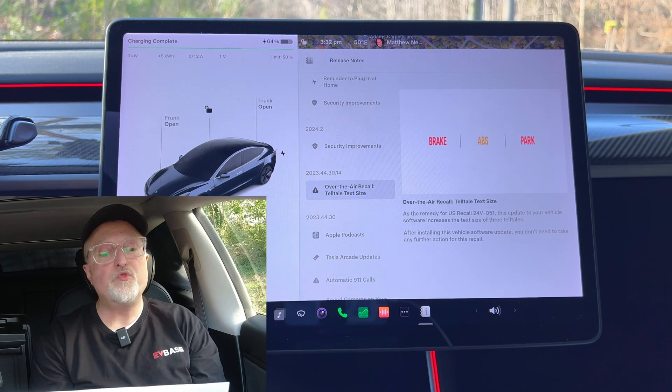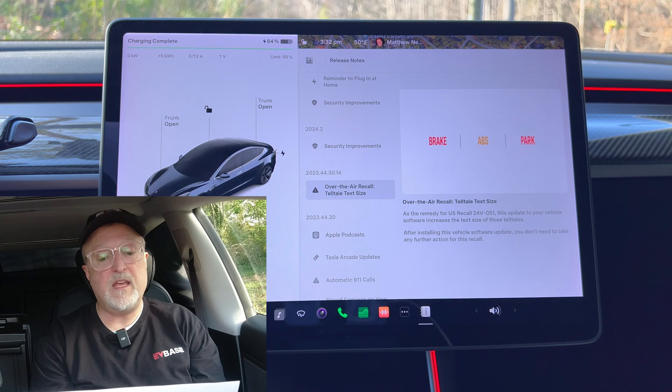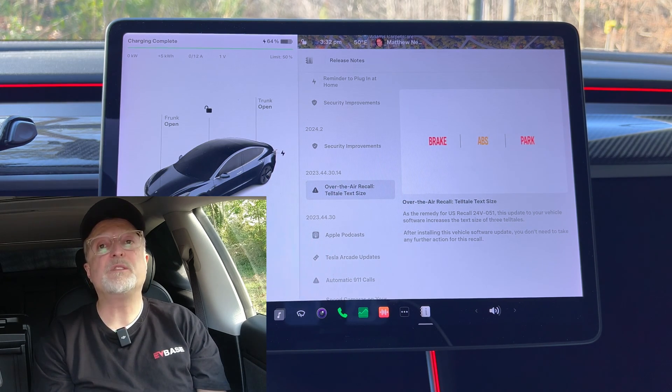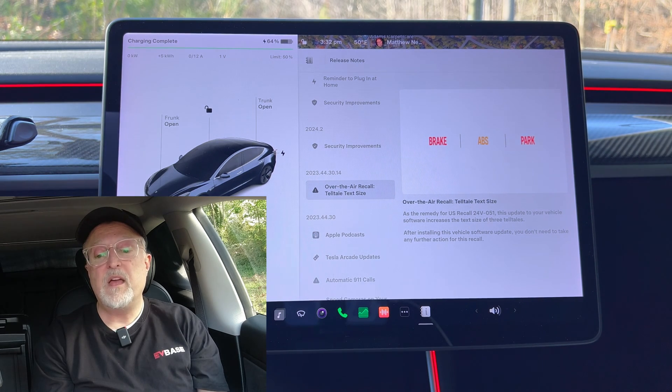Next we have ultra wideband phone key, applicable to all new models of S, 3, and X. Ultra wideband technology is now available for phone key, so your vehicle and phone key can communicate with greater accuracy to more reliably lock, unlock, and open automatic doors. In the Tesla app, choose phone key upgrade and follow the instructions. After setup, keep your iPhone settings for nearby interactions on for Tesla. This requires iPhone 11 or newer and the Tesla app 4.29.5 or newer.